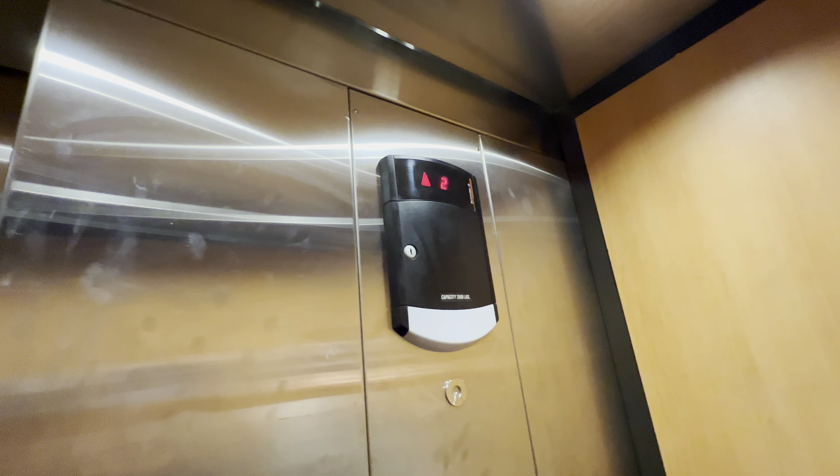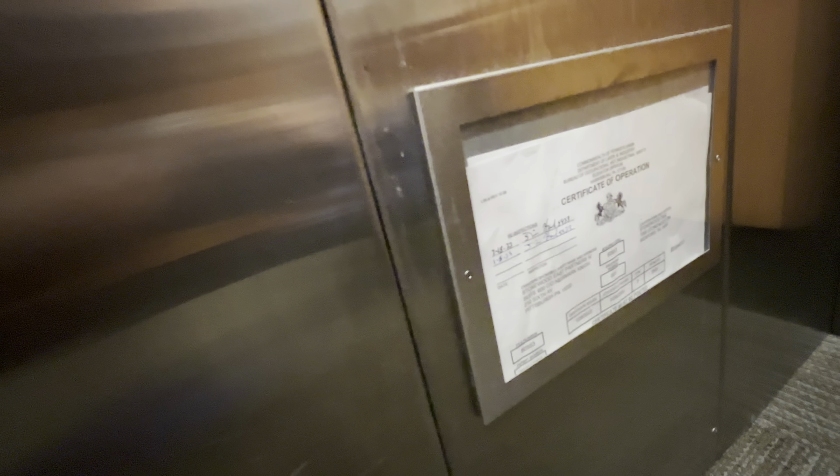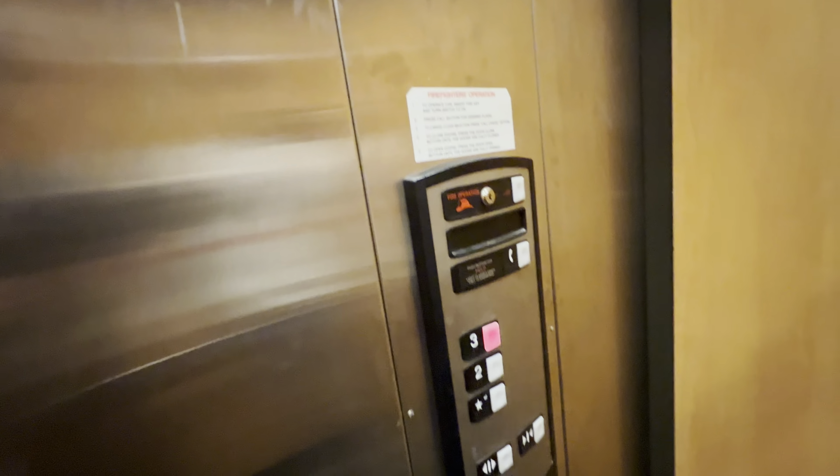It's a Schindler HT. What year is this? 2005. It is a standard Schindler HT.